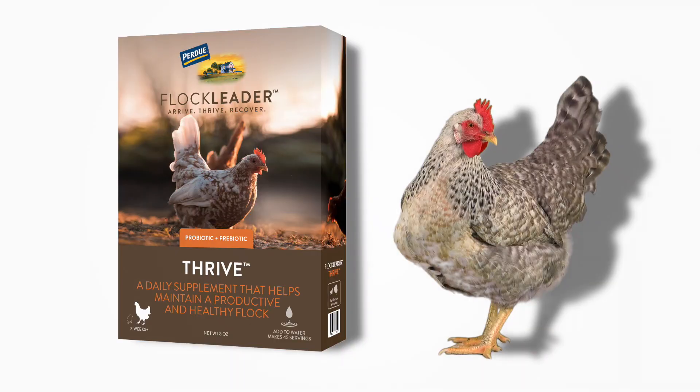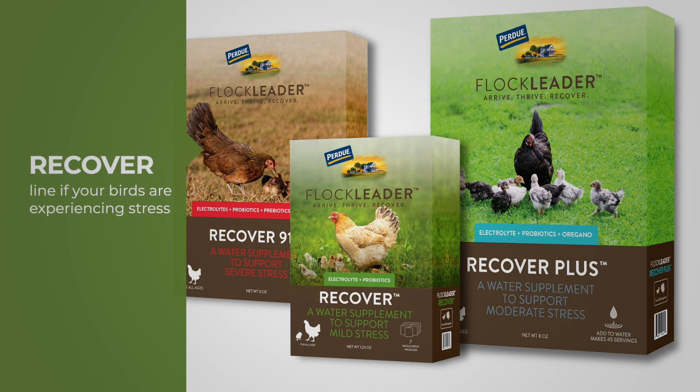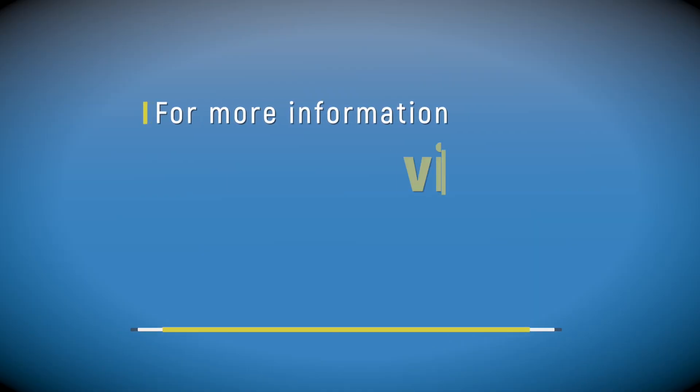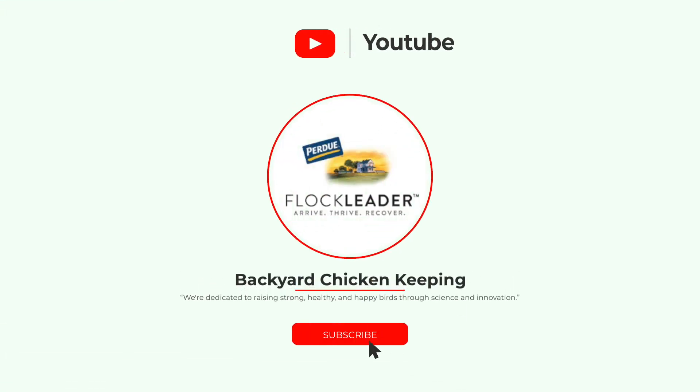You could start with block litter water supplements like Thrive for daily supplementation, or if your birds are experiencing stress, try one of the products from our Recover line. For more information on chicken feed, reach out to us at backyardchicken.com. If you found this video useful, like it and subscribe to our channel for more.